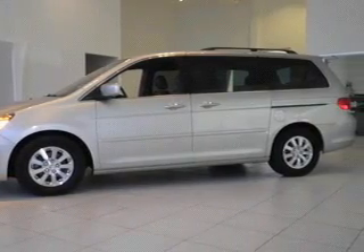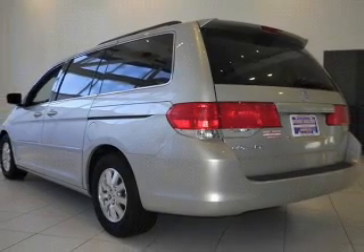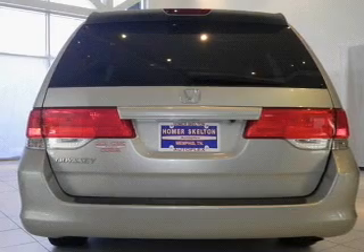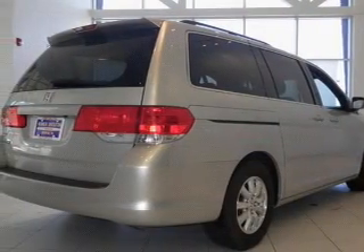The powertrain includes front-wheel drive with a reliable six-cylinder engine that responds smoothly to its five-speed automatic transmission. Premium wheels give a more luxurious look, and anti-lock brakes help you bring your vehicle to a safe stop.